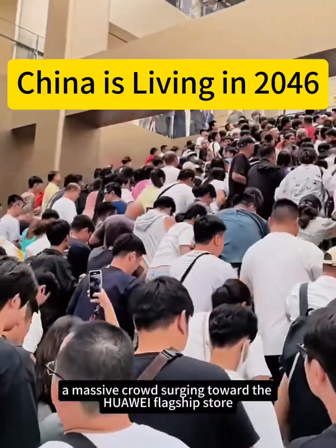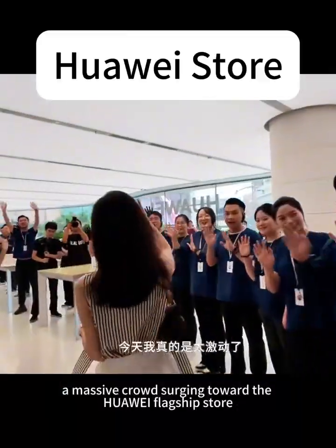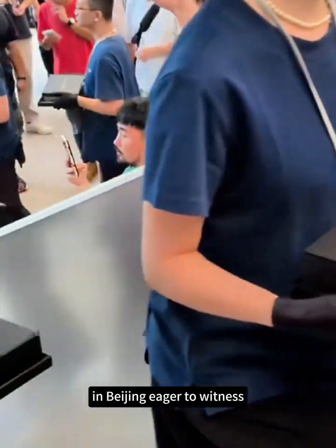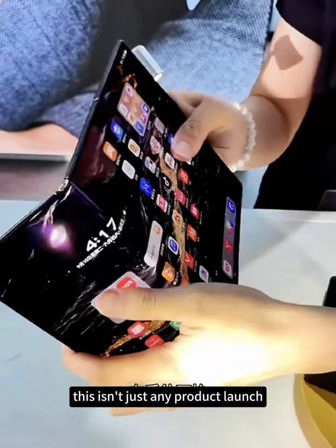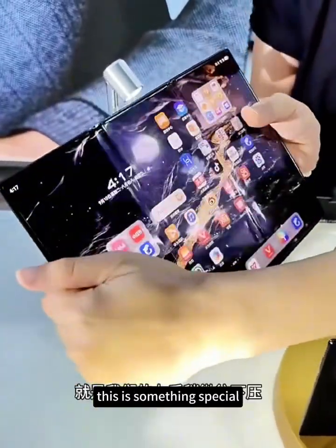A massive crowd surging toward the Huawei flagship store in Beijing, eager to witness the future of mobile technology firsthand. This isn't just any product launch — this is something special.